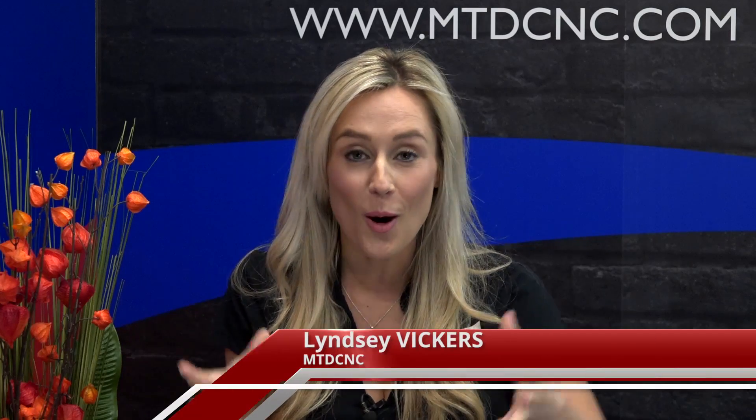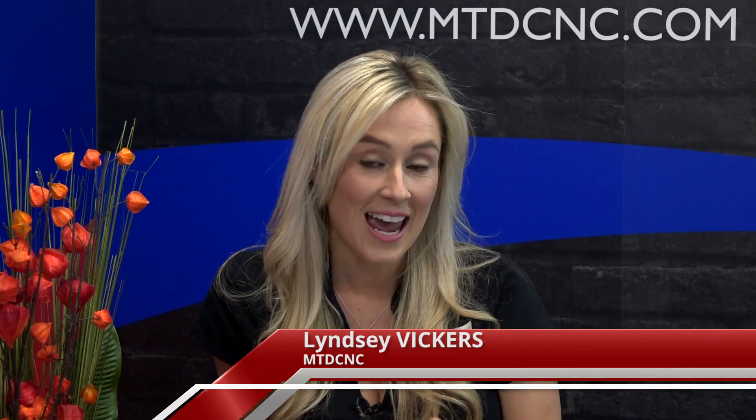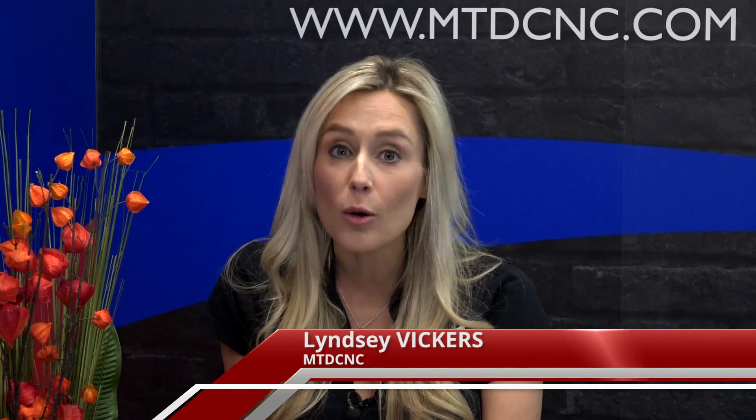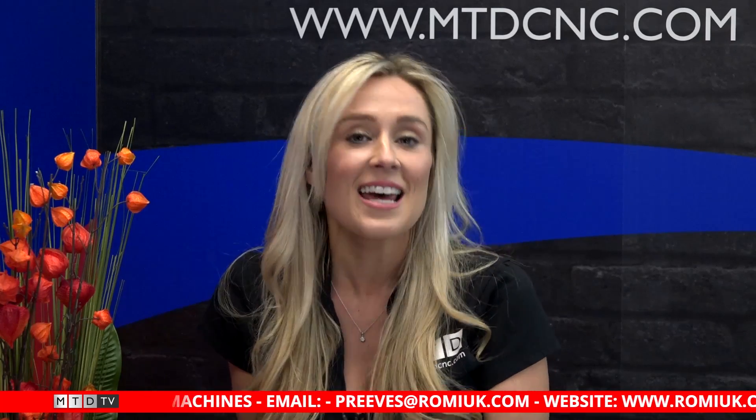Welcome to the very first show on our brand new set here at Swarth and Chips Headquarters. We've got a takeover show with Romy Machines UK. I've got Marcel Machado, who is the General Manager for Romy in the UK. He's going to give us an overview about Romy, and then Paul Reeves, the Sales Manager for the UK, will give us a technical insight into the machines. Welcome to the show, Marcel.